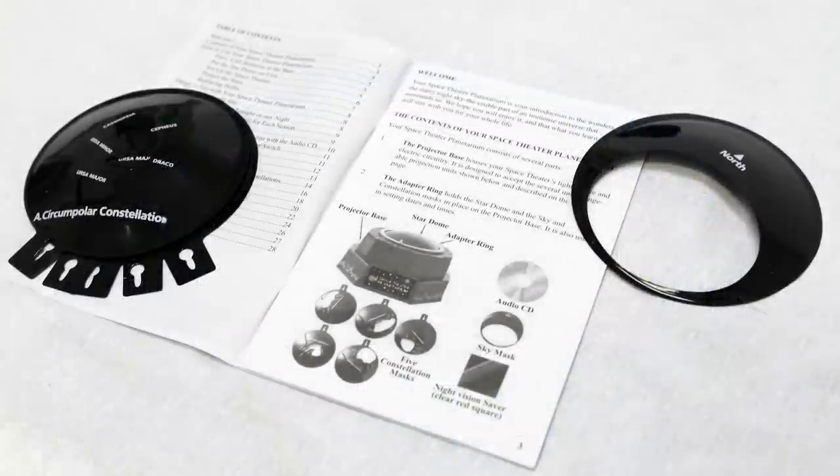There's a constellation mask for each season plus one for the stars of the northern sky that never set. All constellation masks can be adjusted to the different location of stars at different dates and times.